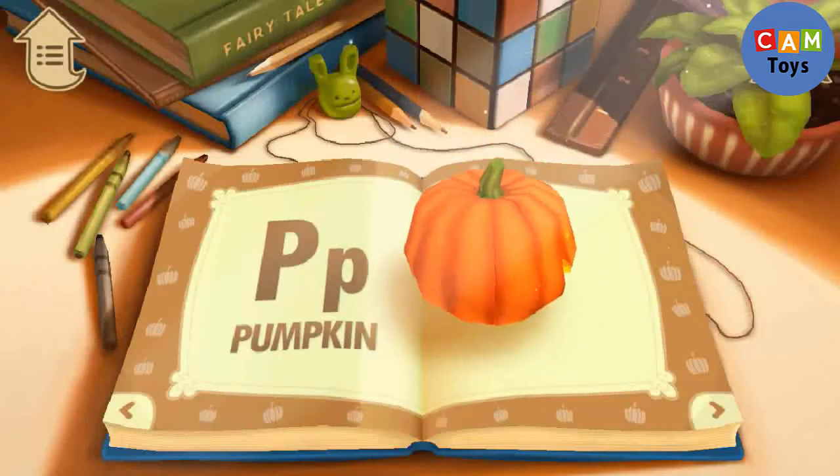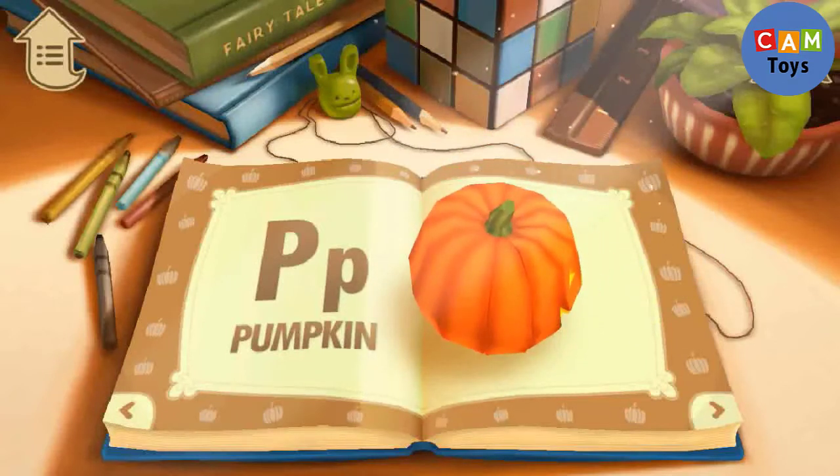P. P is for Pumpkin. Do you like to eat pumpkin?